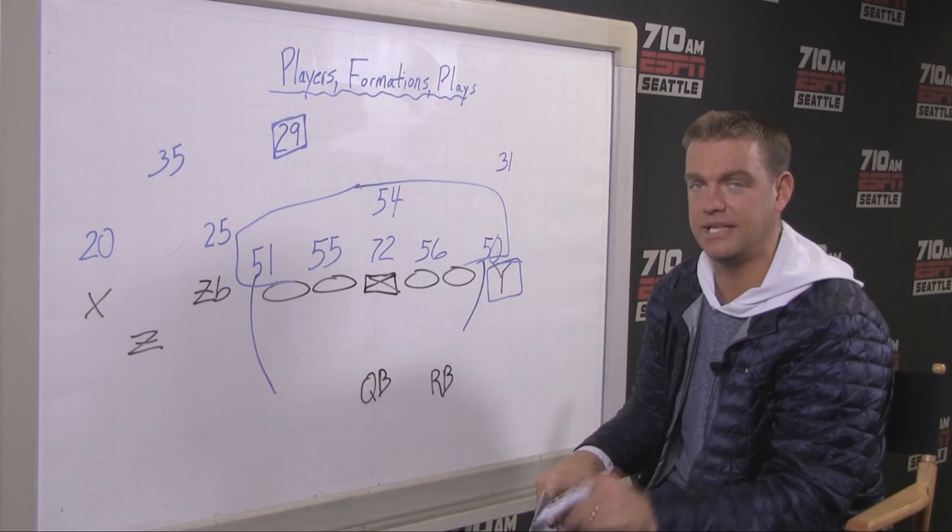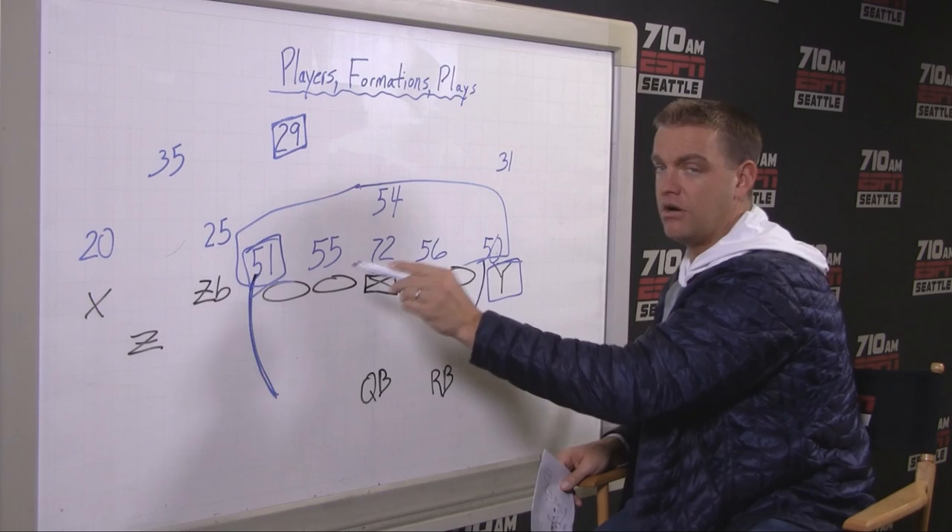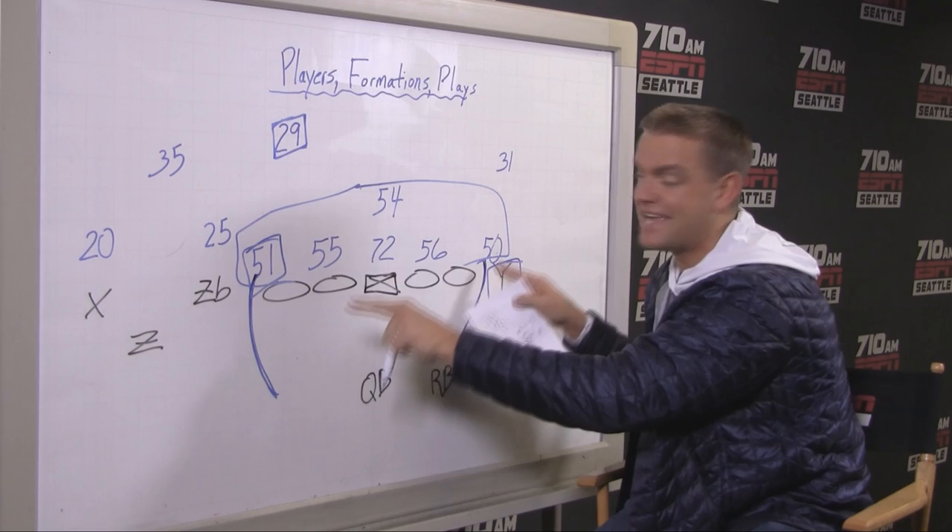I promise you the Seahawks are going to get to what they're going to call their bear front. This is the old school Chicago Bears where you cover everybody up on that defensive line, you get one-on-ones, you play man and man-free behind it, and you will see this against Carolina. This formation and this personnel puts a lot of speed on the field with Bruce Irvin, who's had some of his best games against Carolina.